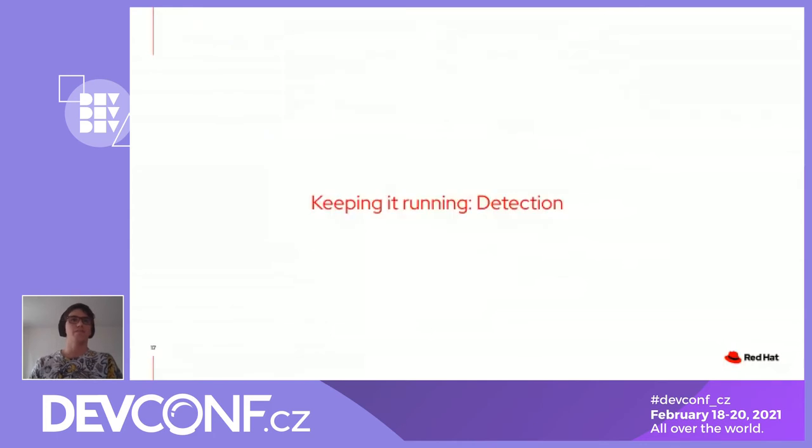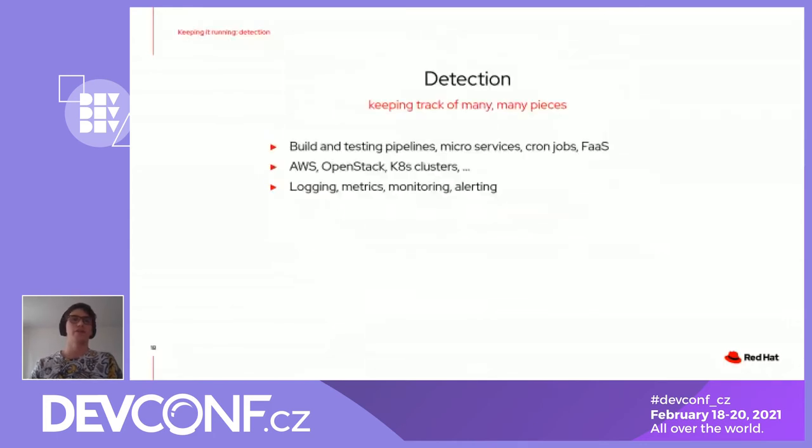The next thing is detection. We have a lot of moving pieces: we build and test pipelines, we have microservices, we have cron jobs, everything running on AWS, OpenStack, and different Kubernetes clusters. So we need to log and monitor all these things. For the logs, we tried piping everything to /dev/null, but that didn't solve our problems. So we found that Loki was a really good solution — it's basically like Prometheus but for logs. It helps us index the logs and have easy retention policies for logs to be rotated easily.